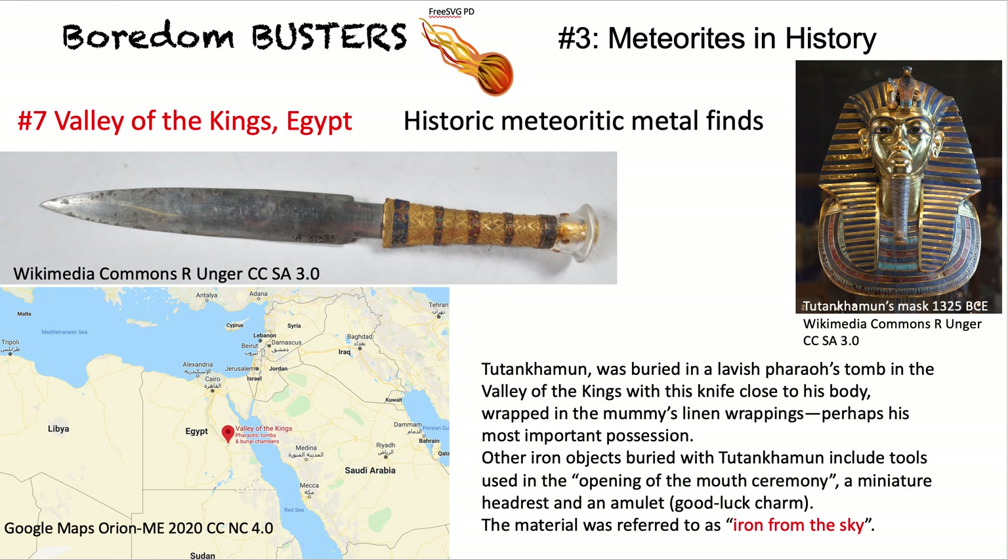Then to the Valley of the Kings in Egypt. In Tutankhamun's tomb there was a dagger, actually wrapped in the linen binding very close to his body. It was considered a very precious possession and was described as 'iron from the sky.' The blade is of meteoritic iron, and there were other iron objects from meteorites in the tomb as well.